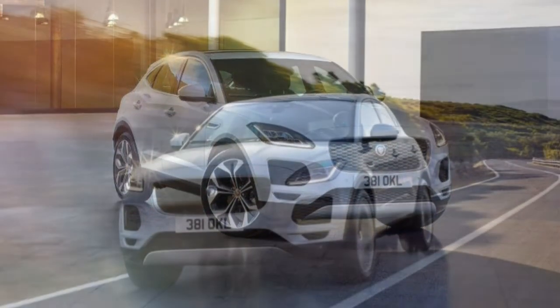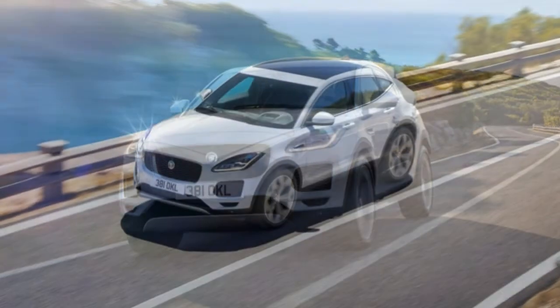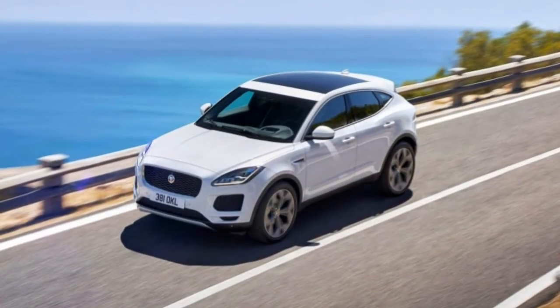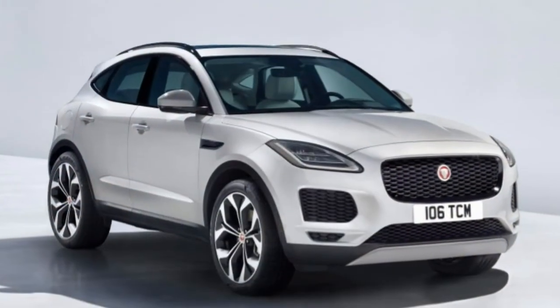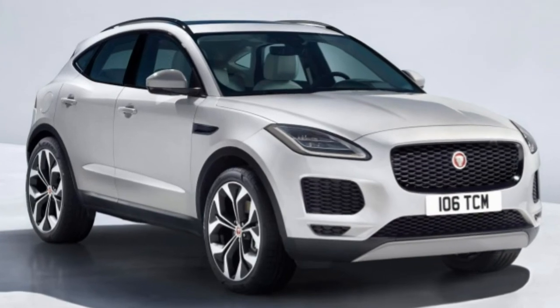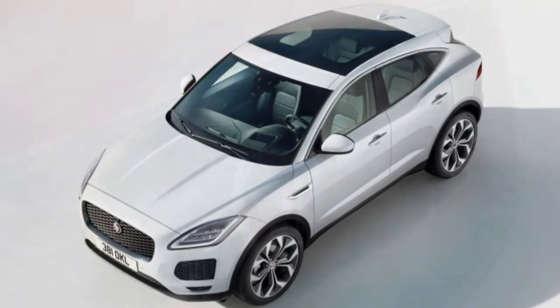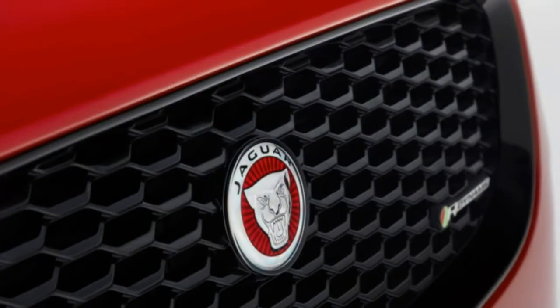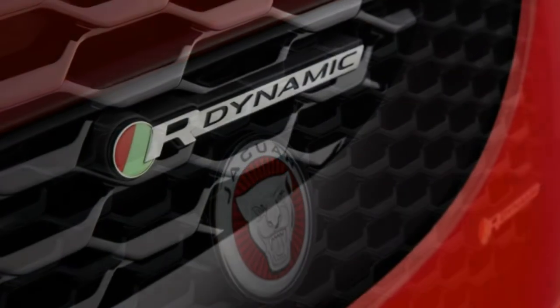Utility: A great deal of thought has been put toward utility. Jaguar has included a substantial amount of small item storage, with generous door pockets and cubbies. There's also a good amount of usable cargo space — 52.7 cubic feet with the second-row seat folded flat and 24.2 cubic feet with it in place.